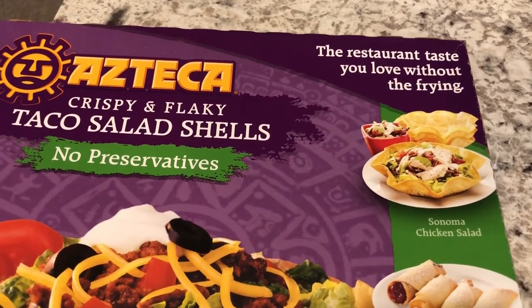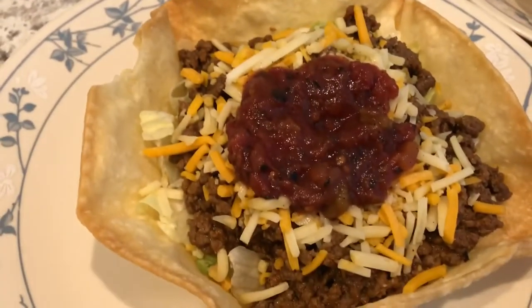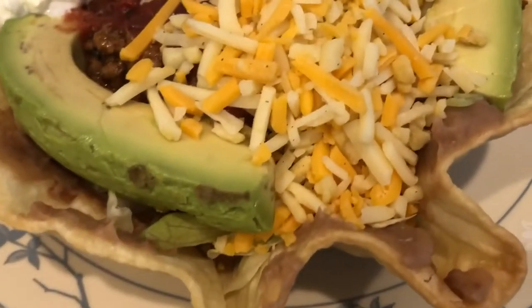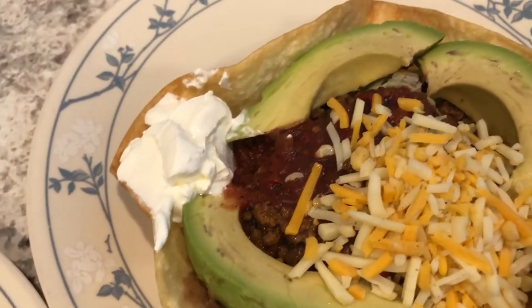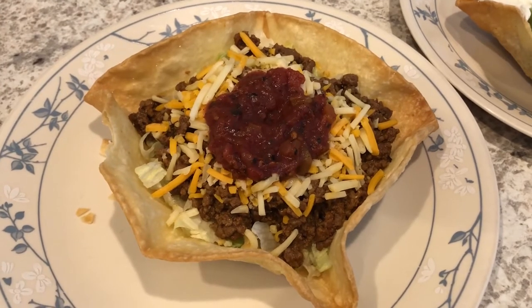They come out just like restaurant style without frying — crispy and crunchy. My taco salad has salsa, cheese, lettuce on the bottom, and taco meat. Howard's taco salad has refried beans on the bottom, taco meat, avocado, sour cream, salsa, and cheese. So this is what we are having for dinner tonight.